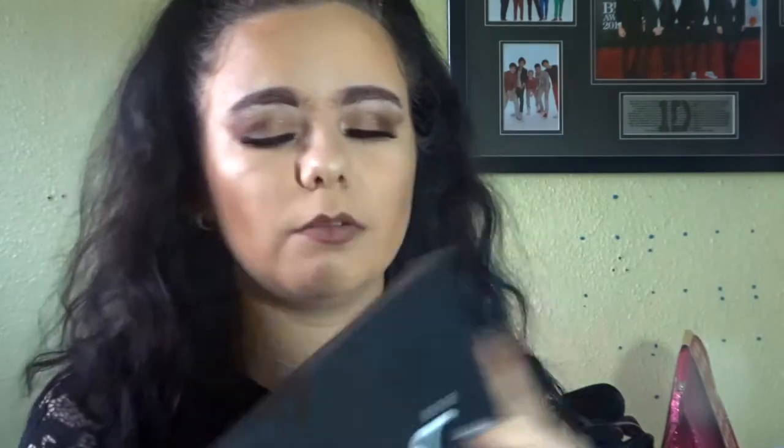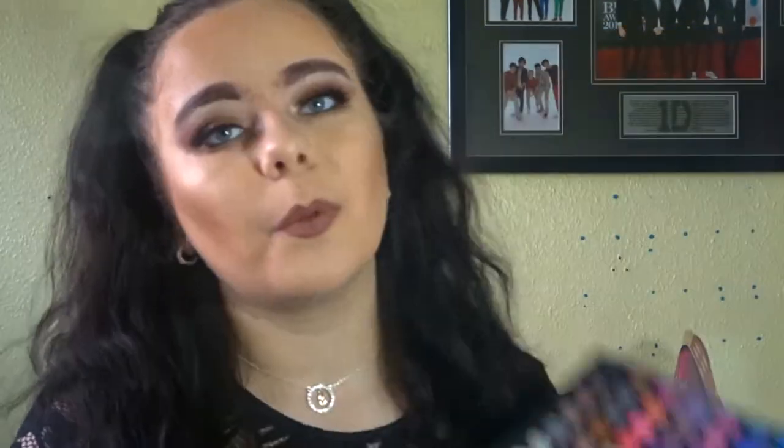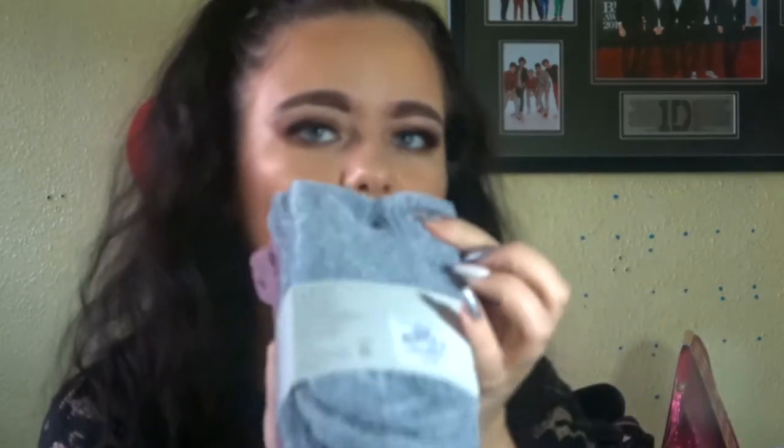My stepdad's sister got me this LaRoque Beginners Collection palette — it literally looks full of color, and we love color, so thank you to her for that. Also in my Santa sack, my mum got me some cozy socks — we love cozy socks. I got so many pairs for Christmas. These are just a purpley mauve color and a gray.